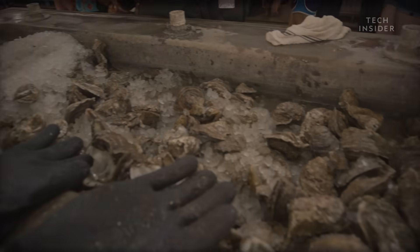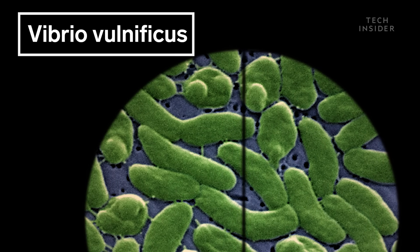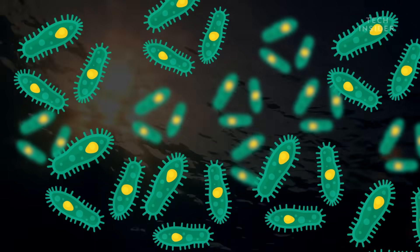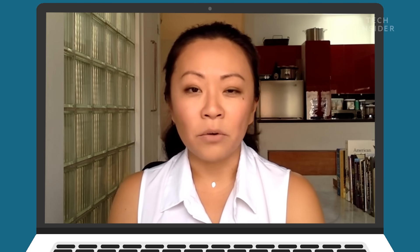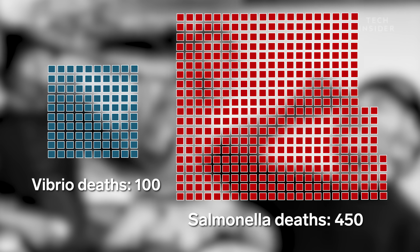Oysters can carry a scary flesh-eating bacteria called Vibrio vulnificus. You can get it from oysters or from swimming with an open wound in brackish water where the bacteria lives. But let's put things in perspective — the risk of running into a bad oyster is phenomenally low. My biggest pet peeve is people go crazy over one bad oyster in the news, but they don't really care that hundreds of thousands of pounds of lettuce are contaminated with salmonella. About 100 people die from Vibrio infections each year, and about 450 die from salmonella.